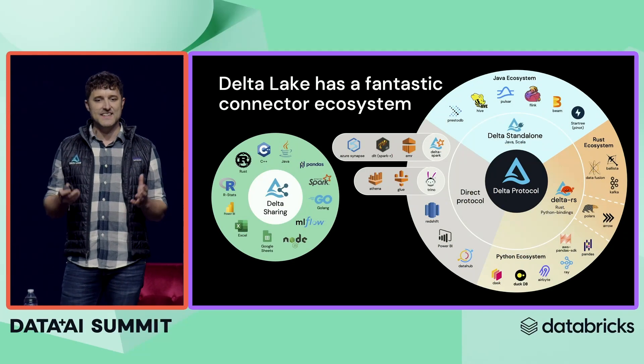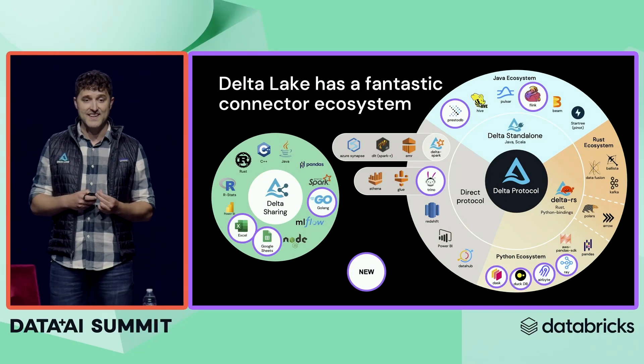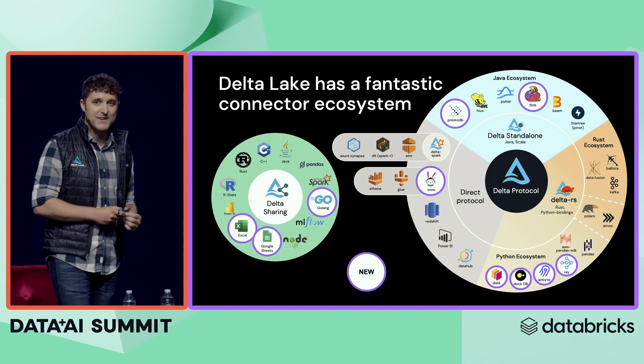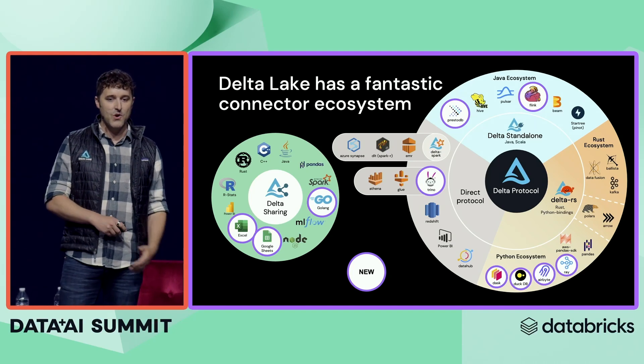One of the best parts about Delta is its ecosystem, and I want to highlight a couple of the new connectors we've just added. We now have support for Flink — which I bet you never thought you'd hear at a Spark conference — as well as support for Trino and the whole Python ecosystem.